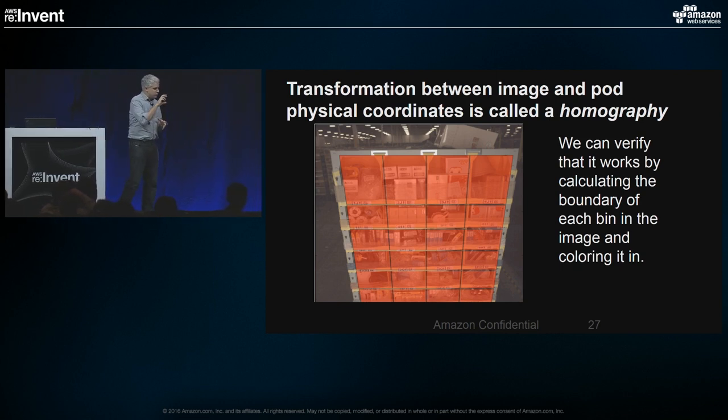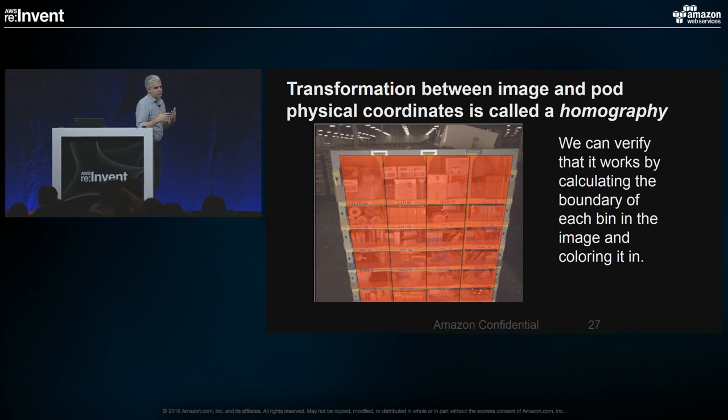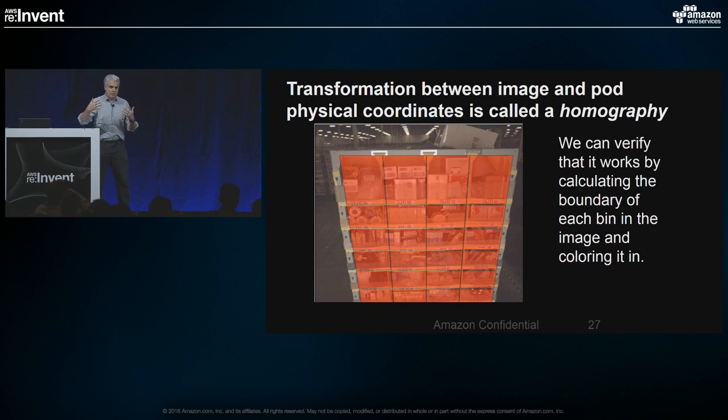Once we have those physical locations, we back-project into the image where the bins should be. Each red box is calculated by taking the recipe — bin A5 should be 50 centimeters from the ground and 30 centimeters from the left side of the pod — and projecting it into the image. Each red square is a prediction of where that bin should be, and you can see it's done a pretty good job. This mathematical relationship between physical position and image is called a homography. Because we have the homography, we can also correct the perspective effect and warp those bin images so they appear as if we're looking straight at them, which adds regularity to the appearance that helps our machine learning techniques later.